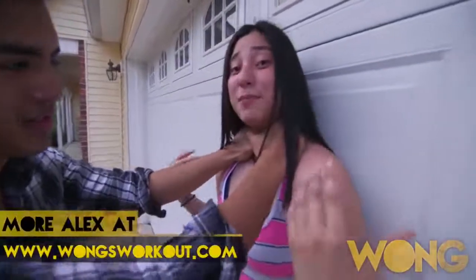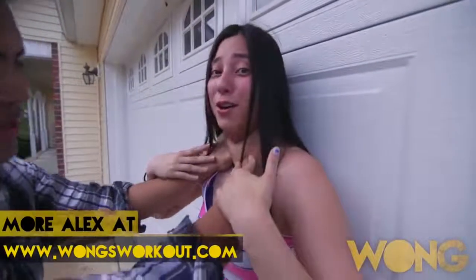If you're ever in a situation where someone's got you pinned up against the wall, whether it's a choke hold or grabbing your shirt, this is how you're going to escape it.